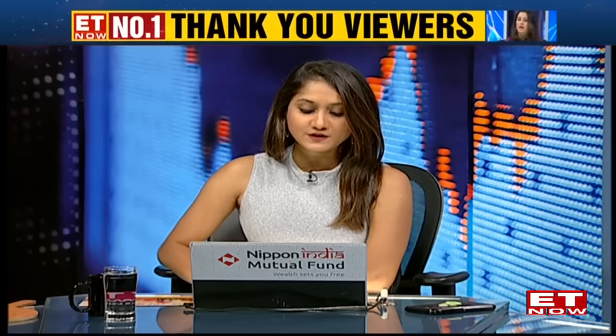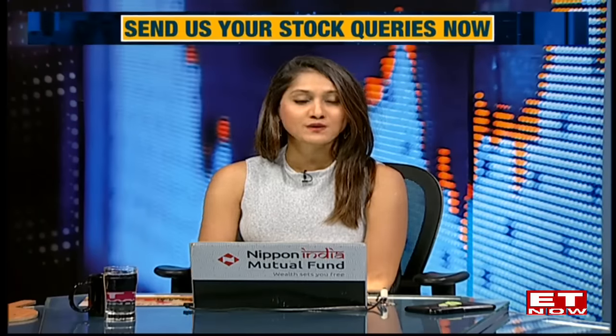The show now moves to viewer stock queries. Viewers can connect via the WhatsApp number on screen, and should mention their name, stock name, buy price, quantity, and time horizon so queries can be directed to the appropriate expert. Today's experts: Kunal Bothra on technicals and Sharmila Joshi on fundamentals.